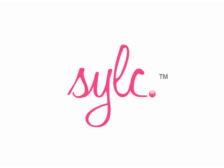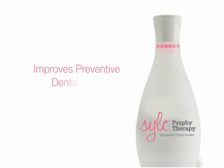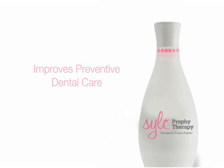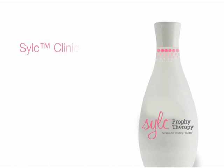Combining cleaning, polishing, desensitizing, and regeneration, Silk is a technological breakthrough that improves preventive dental care and its delivery. Silk is a therapeutic prophy powder composed of calcium-sodium-phosphosilicate minerals found naturally in teeth and bone. Silk provides three clinical benefits in just one treatment.